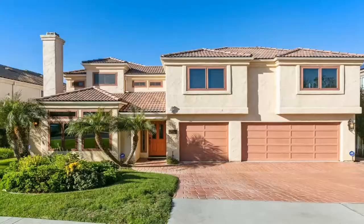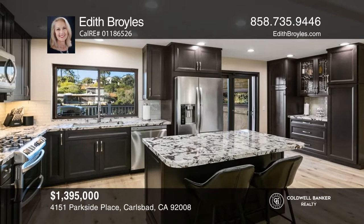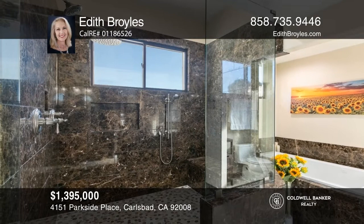This five-bedroom, three and one-half bath home was extensively updated in 2020. The beautifully remodeled kitchen flows seamlessly to the dining room and living room. The spacious master suite offers a spa-like bath, a romantic fireplace, and views to the west. Other upgrades include smart home features controllable from your phone, luxury vinyl flooring, owned solar, fresh paint, and so much more. It's just minutes to the beach and Carlsbad Village. Come see your new home today with Edith Royals.